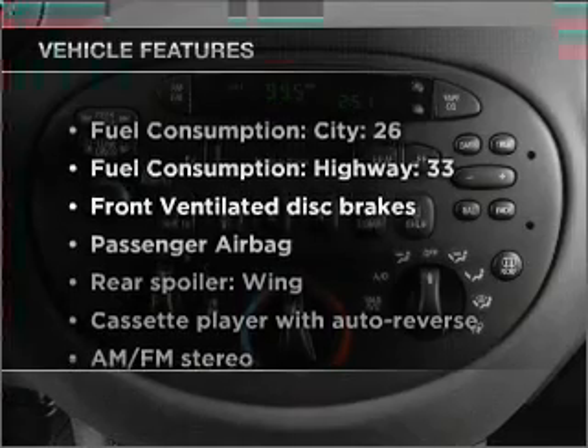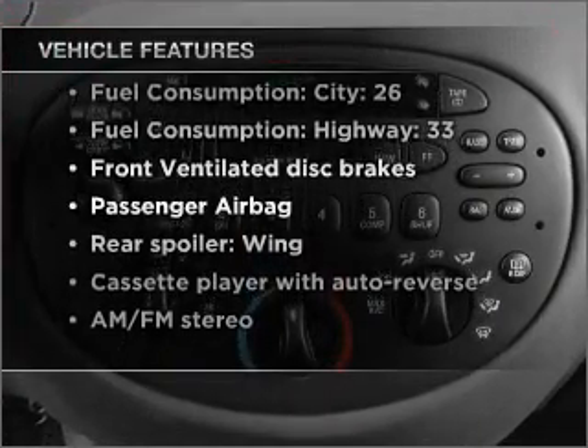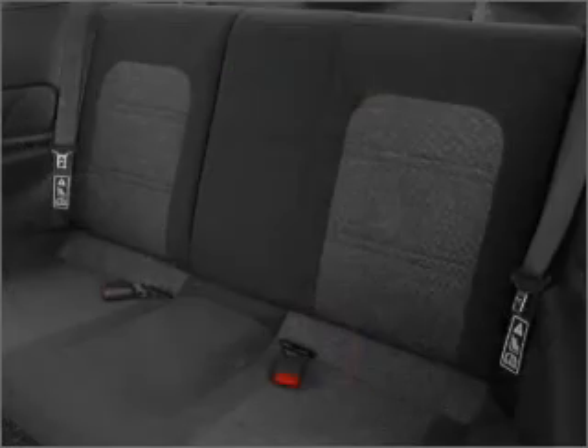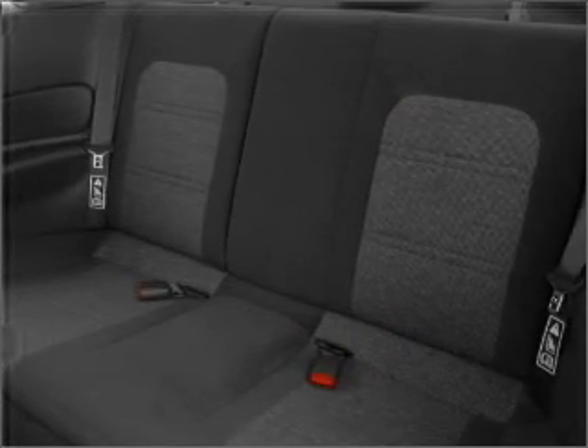Plus, enjoy these notable features that are included in this vehicle: air conditioning, power steering, cruise control, power mirrors, and AM-FM stereo. Call today to schedule a test drive.